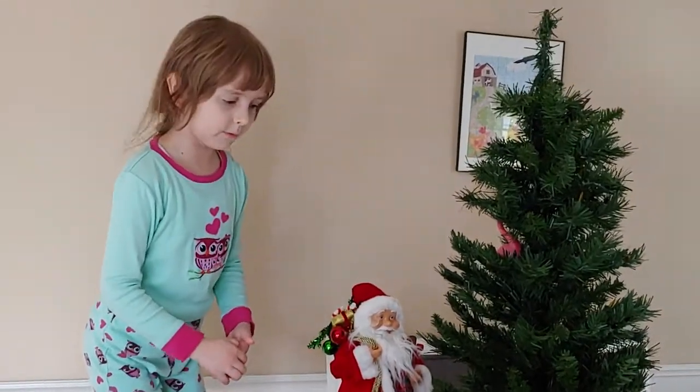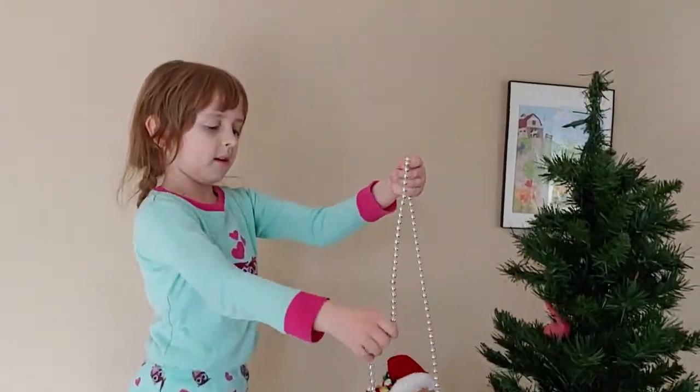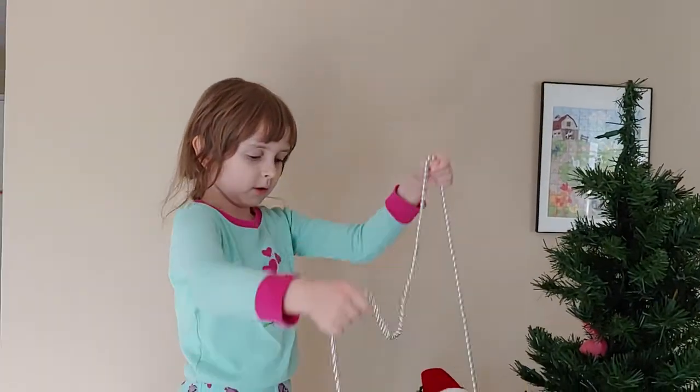So what should we start with first, mom? It's your imagination. Let's start with the garland.